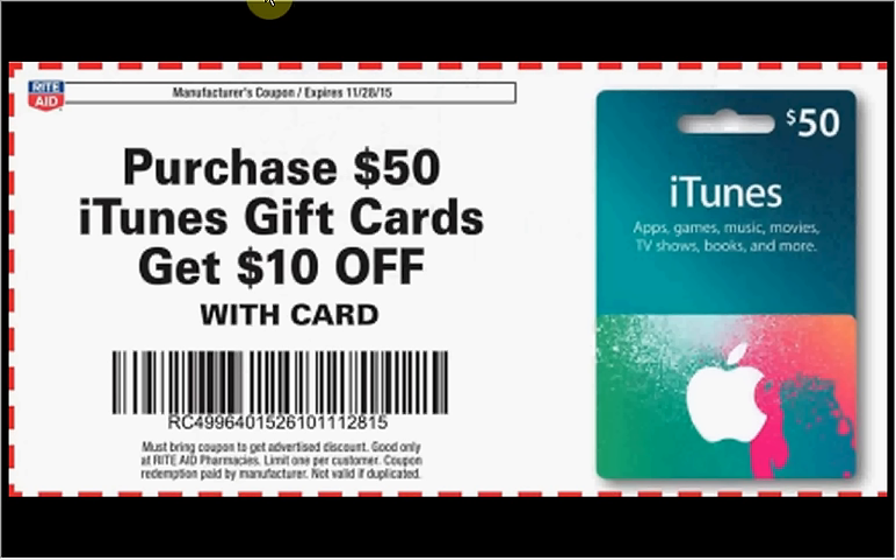When you spend $50 on iTunes gift cards you'll get $10 off when you clip this coupon from the weekly circular. So that's not even a return in points — that's just $10 off the $50.